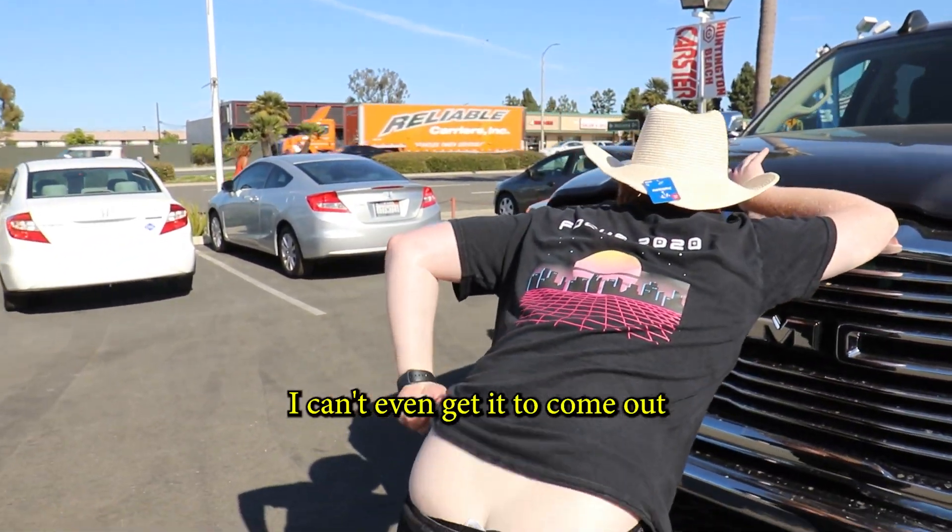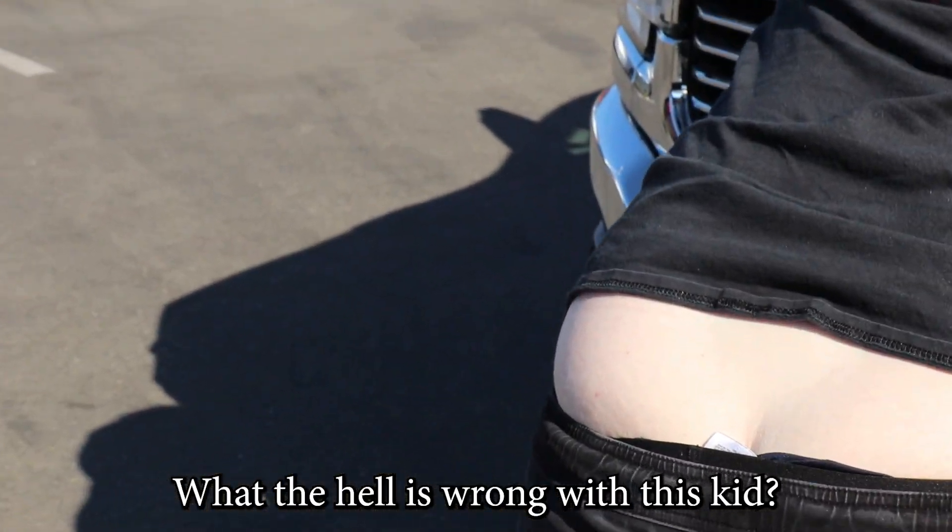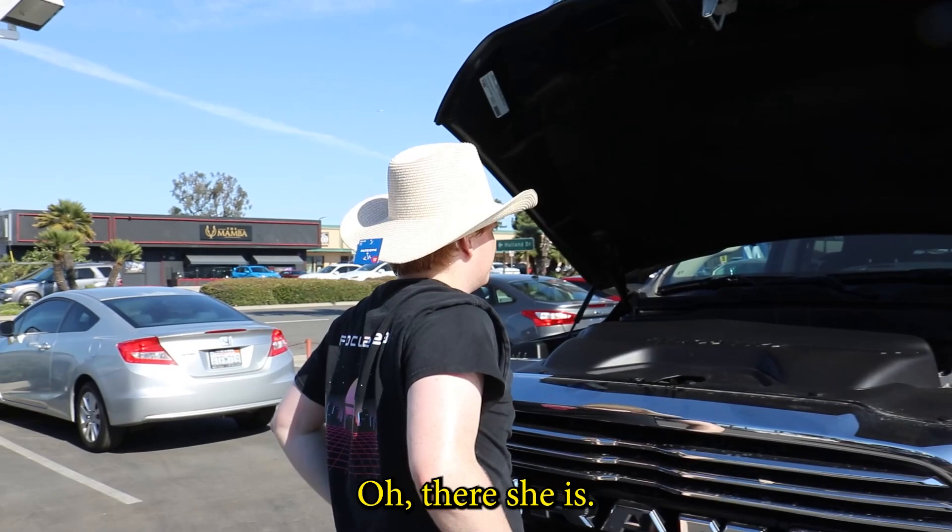Hold on, I'm trying to get it here. I can't seem to get it to come out. What the hell is this? Alright, alright, there we go. Well, there she is.